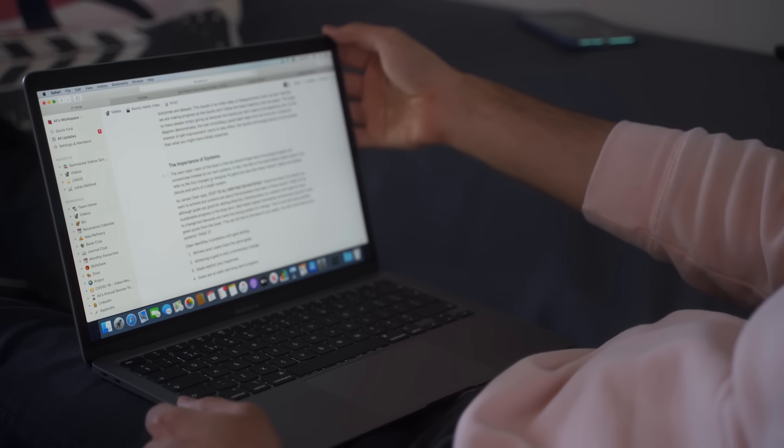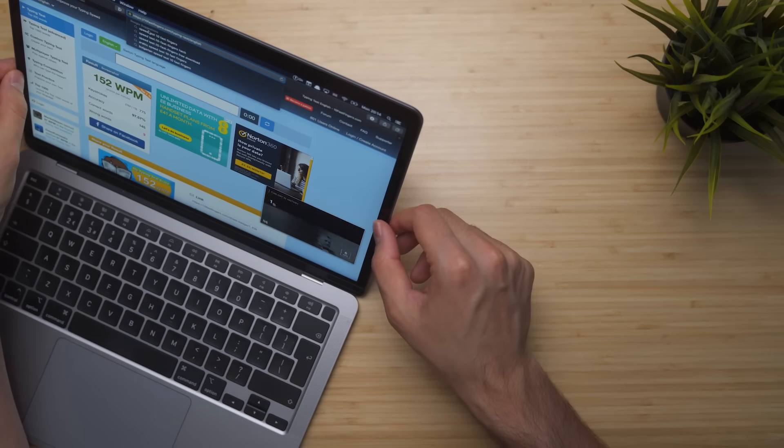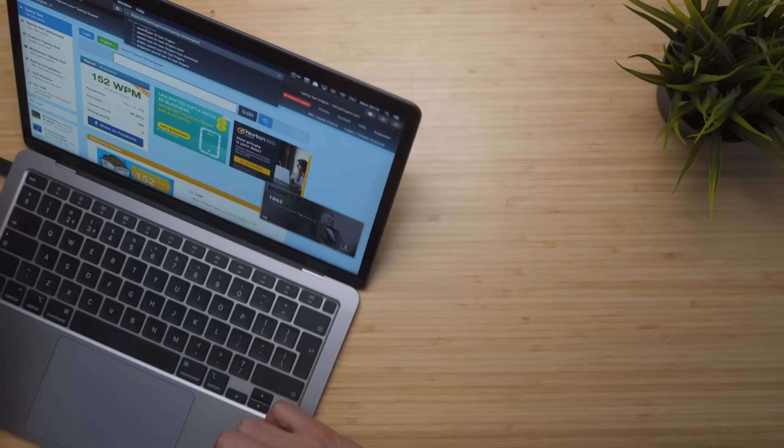Thirdly, the screen. It's absolutely fine — a Retina display with 2560 by 1440 resolution and 400 nits of brightness. That means it's bright but not extremely bright, so in direct sunlight you might struggle to see clearly, but it's perfectly bright for about 98% of use cases. It's a Retina display, though it does have slightly large bezels compared to some modern Windows laptops — maybe they'll update the design next time. Overall the screen is fantastic.